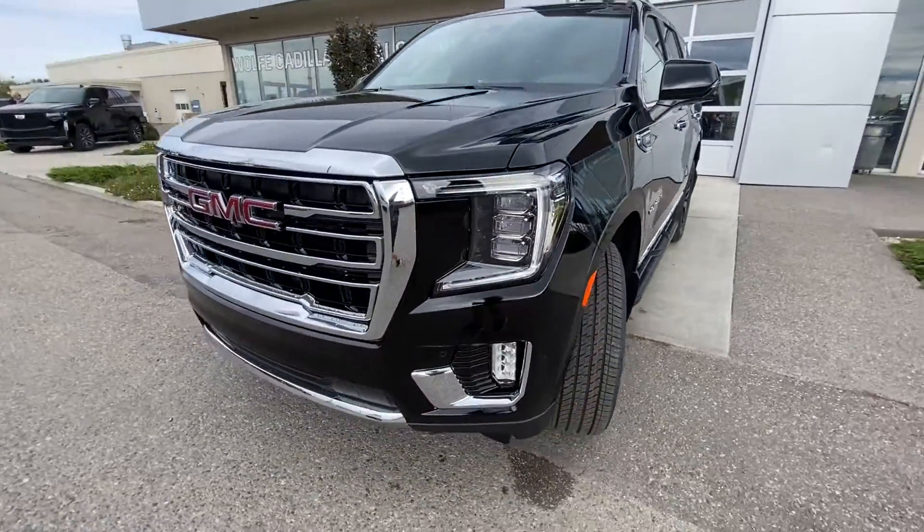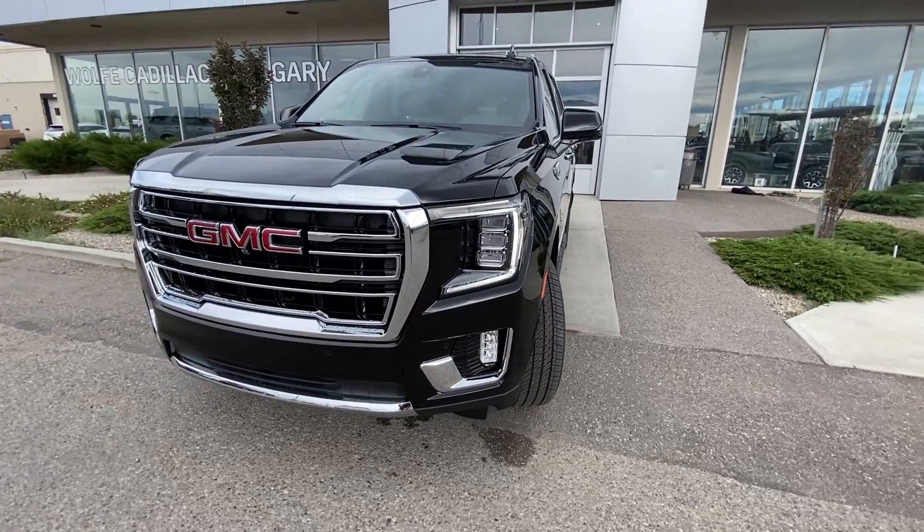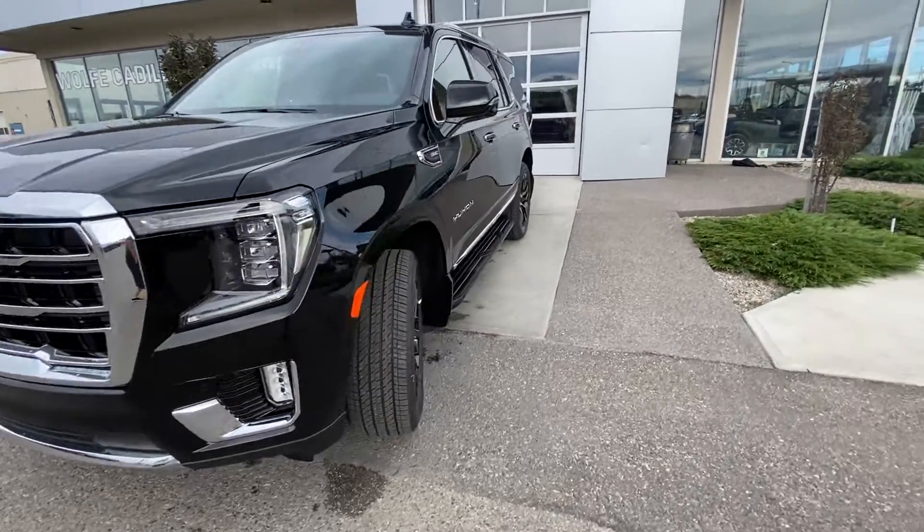You do have your color-matched running boards coming to the front of the Yukon, LED daytime running lamps, turn signals, fog lights, as well as parking sensors and a camera system. Chrome SLT grille.